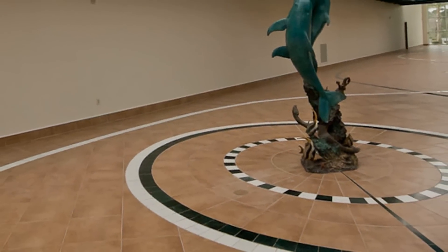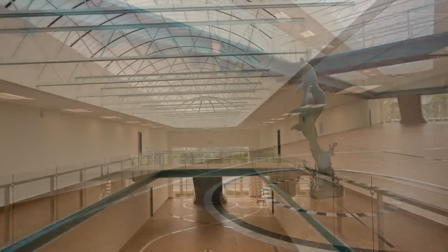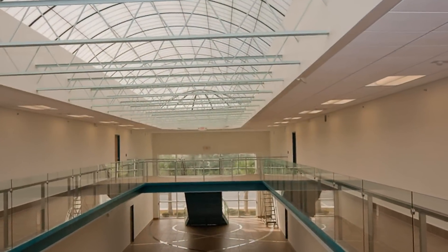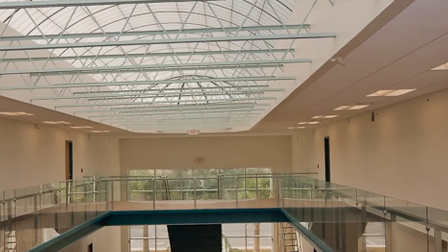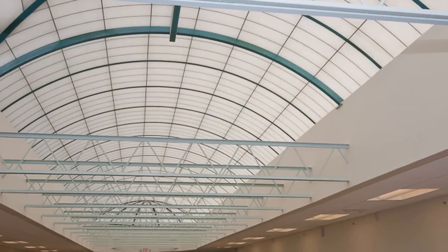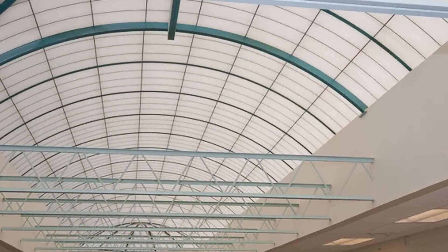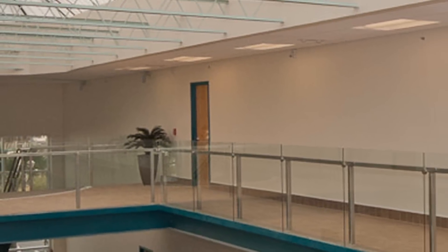The elaborate marble and porcelain tile design on the floor of the lobby is a work of art. The glass and stainless steel rails that line the upstairs atrium give the building a very modern look and feel. Breathtaking atriums, large windows, and a massive skylight illuminate the entire 20,000 square foot common area. This is what differentiates the property from the common office building.